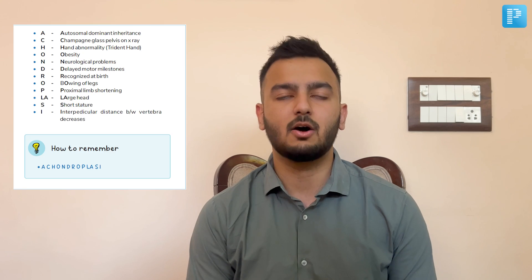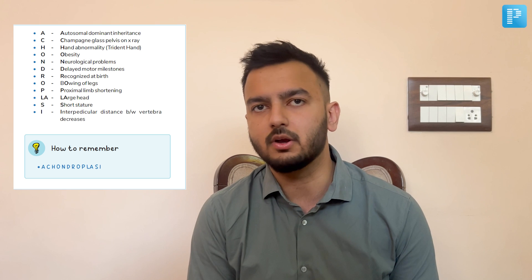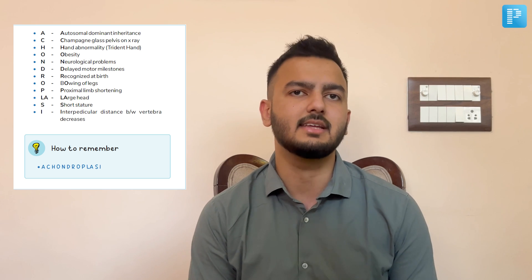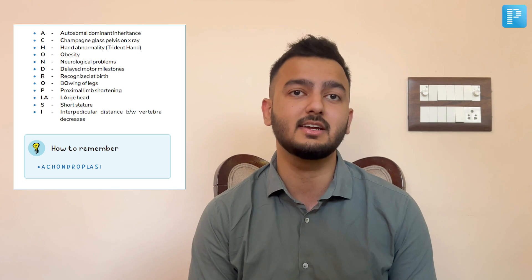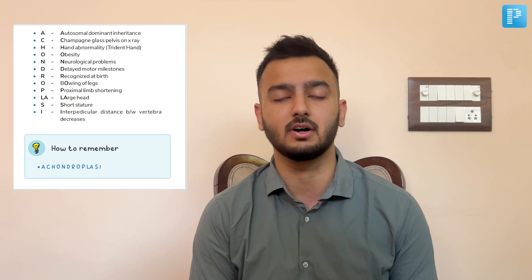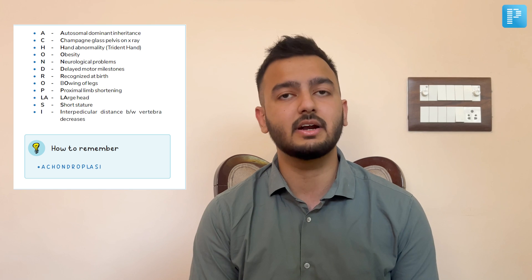Lastly in the category of boxes is the 'how to remember' boxes, which provide all kinds of mnemonics prepared by the Dream Team to help you retain necessary information. You don't even have to waste your time coming up with your own mnemonics anymore, as it takes a lot of effort and imagination — so this definitely takes away half the burden from you already.